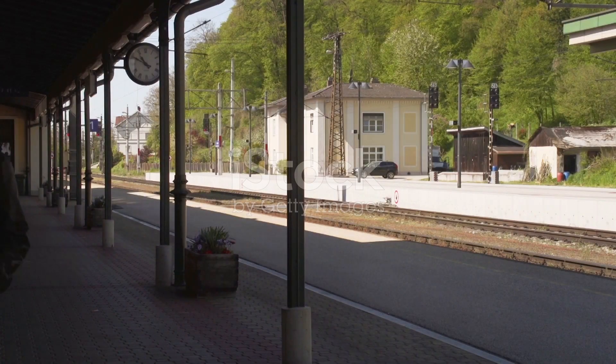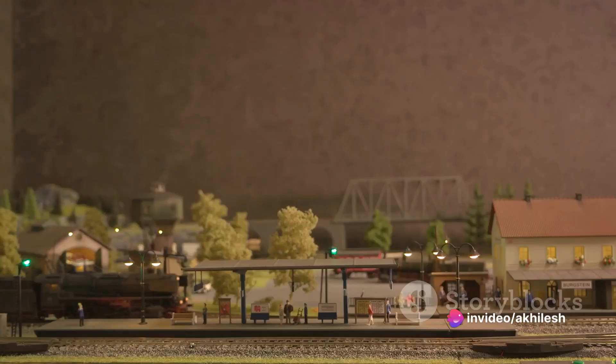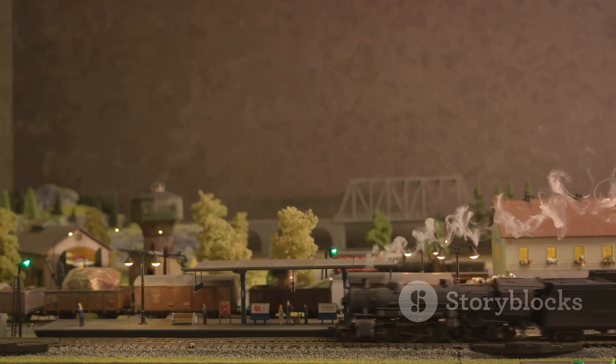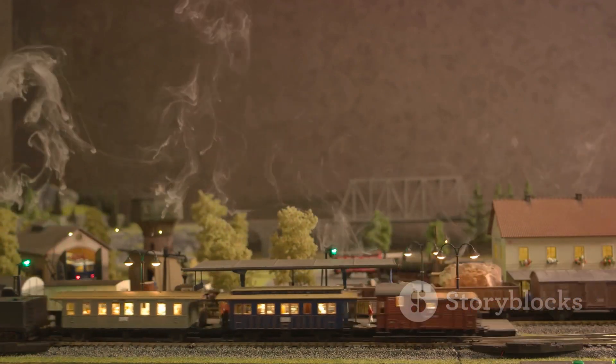This station, dating back to the 19th century, underwent a massive transformation in the early 21st century. It was no easy task to respect the historical significance of the site while also bringing it into the modern age. The architects started by tackling the functionality of the station.